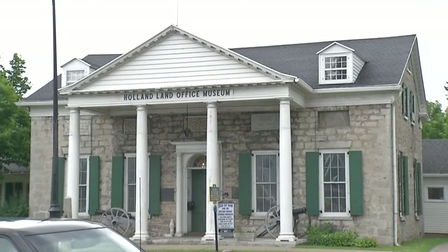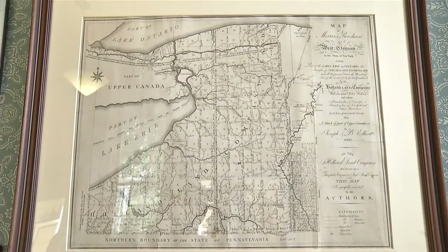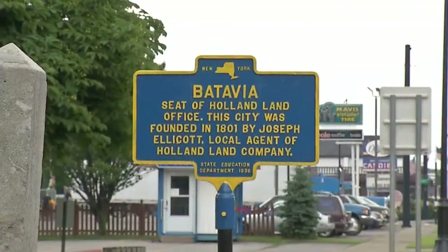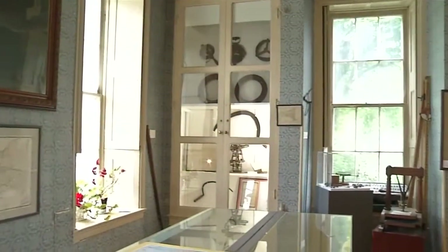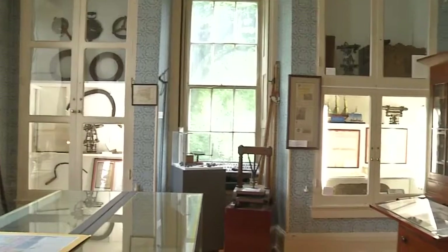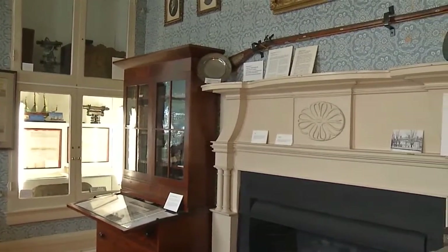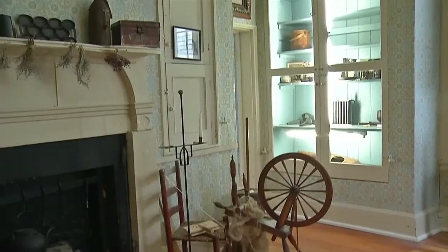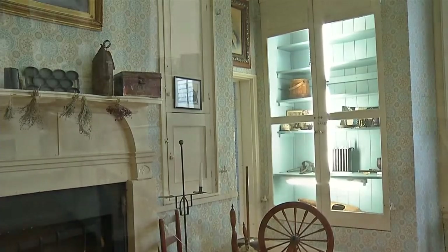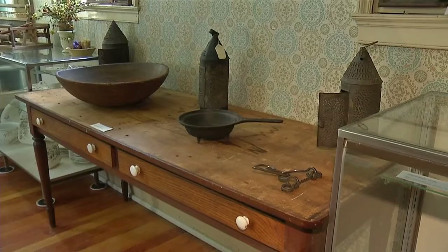Taking a trip through the Holland Land Office will give any history lover a well-rounded look at what went into laying out Western New York, with a hint of why Batavia is so important to this story. When you first walk in and turn to your left, you walk into the land office room, which explains the early settlement of Genesee County and Western New York. Then following through, you walk into the pioneer kitchen, where you see how people prepared and lived in the early days of this area.